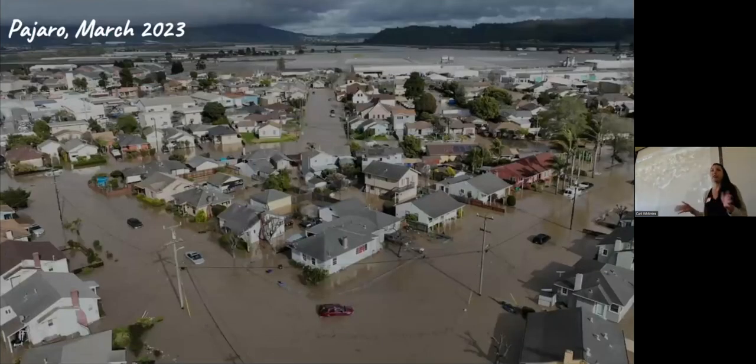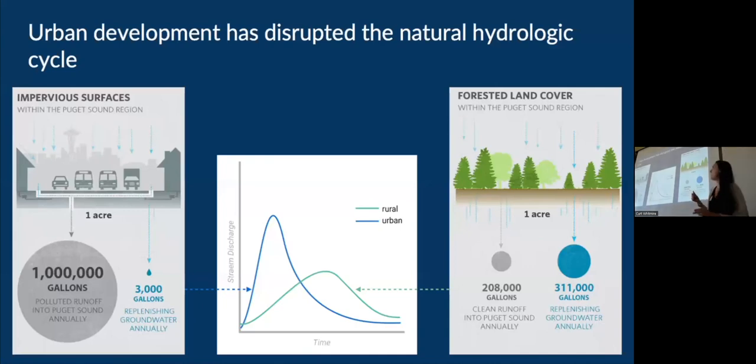Stormwater management is the effort to reduce rainfall runoff from our impervious surfaces within our cities. And as we've seen in the last few years, and especially this last winter here in Santa Cruz and Monterey, it's getting increasingly more apparent that we need to have better ways to manage our urban areas and reduce runoff and flooding events like we've seen in Pajaro just a few months ago.